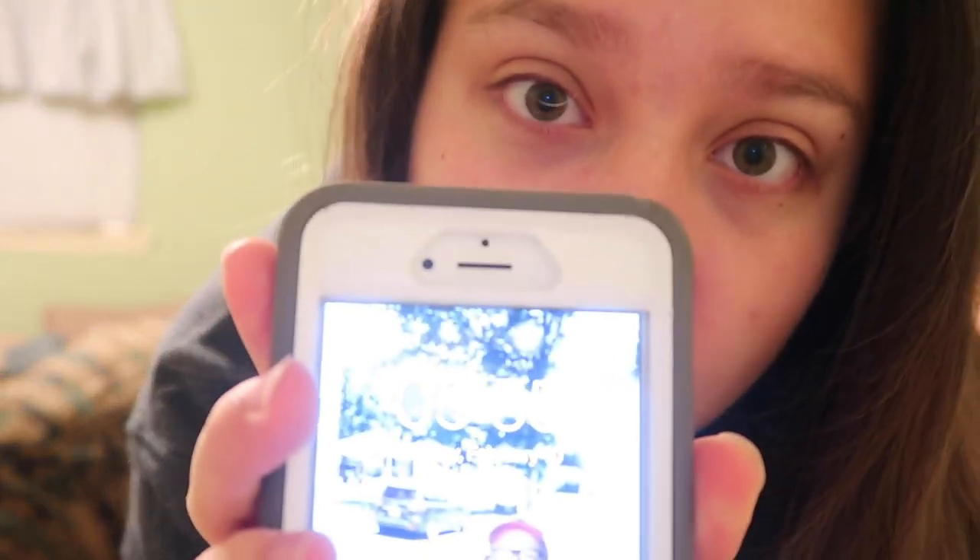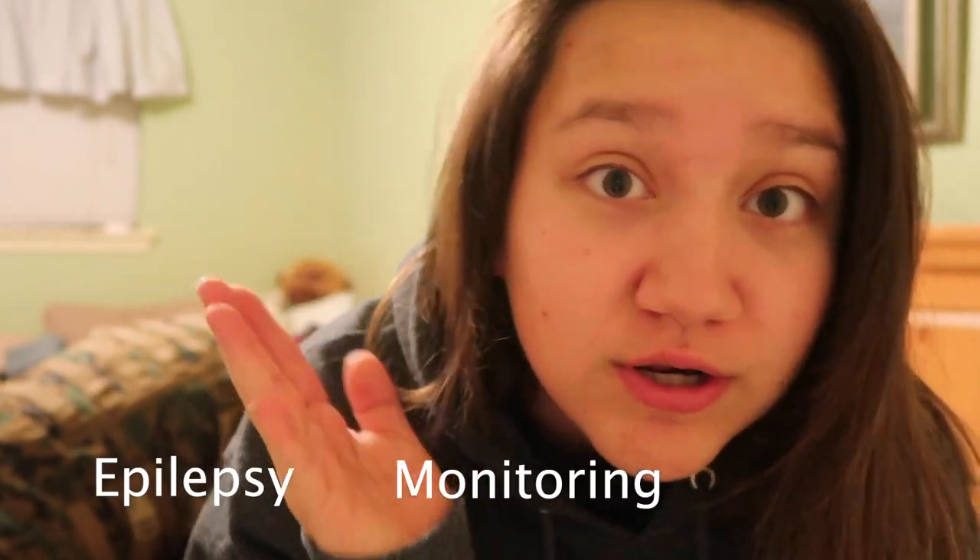Good morning. It is currently 5:55 on a Monday morning and I am going to start my however-long day adventure and stay at the hospital EMU — epilepsy monitoring unit. I just wanted to bring y'all along and show y'all the process.